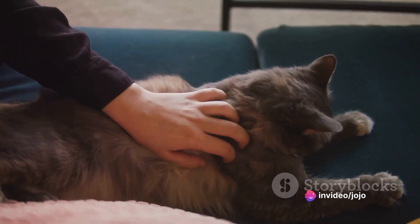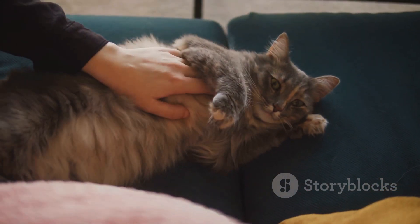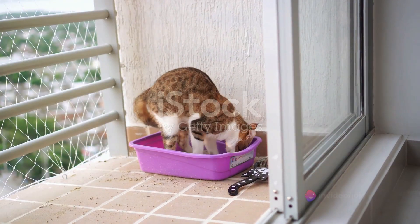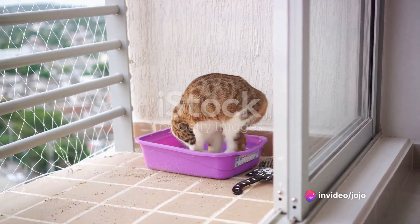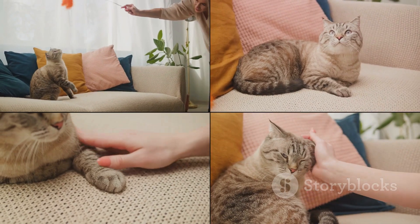The CatLink Self-Cleaning Automatic Litter Box is designed to accommodate cats of various sizes, ranging from 3.3 to 22 pounds. Whether it's a tiny kitten or a big cat, this litter box has got all your feline friends covered. No more worries about space, comfort, or fitting in.